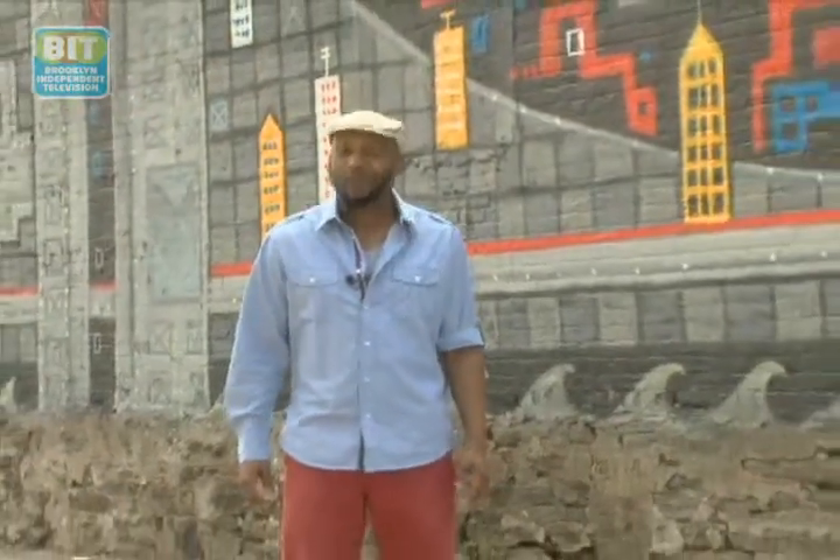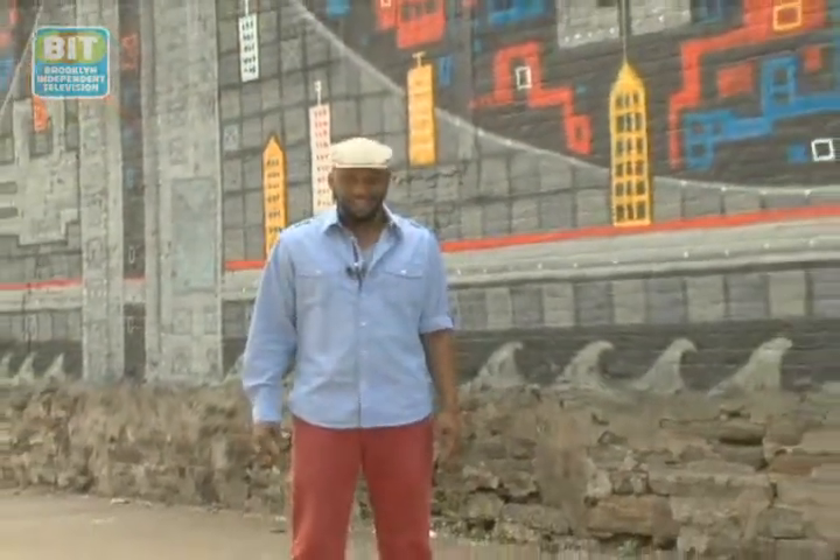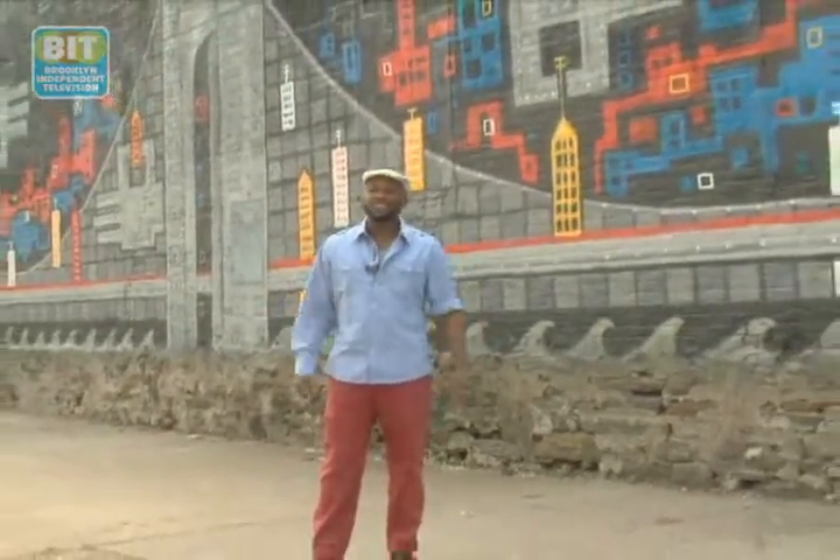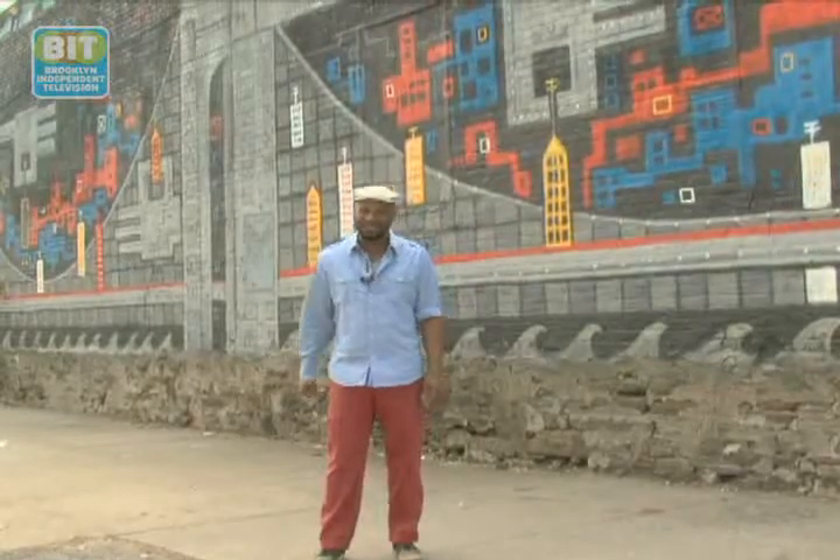Evoking both whimsy and disquiet, Jen Ferguson is an awesome Dumbo-based painter whose work encompasses everything from monsters to architecture. She even has a series on Brooklyn Bridges. So let's check out her fascinating artistic process.